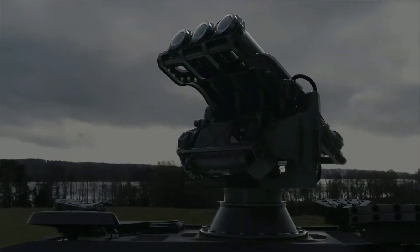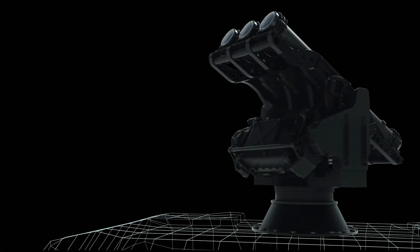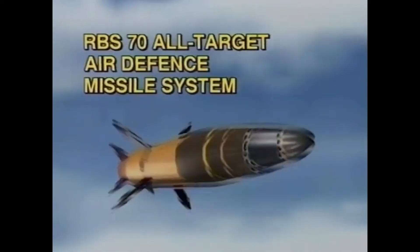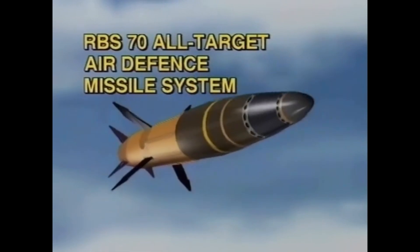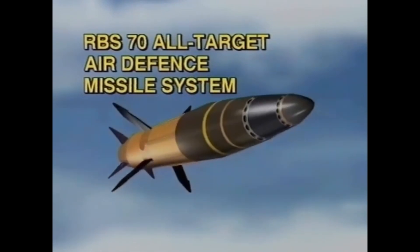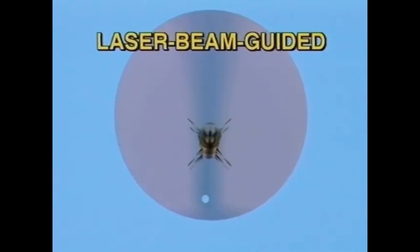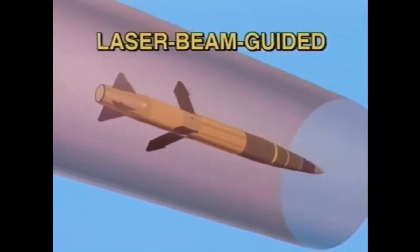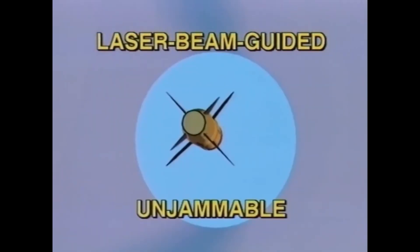The firing unit consists of a turret with a targeting and guidance system and three ready-to-use units of the iconic RBS-70 missile. This missile is laser-guided, which provides some advantages such as immunity to any type of electronic countermeasure, in addition to the ability to attack surface targets such as other vehicles. The RBS-70 can intercept targets up to 9 kilometers away and 5,000 meters high, and reaches a maximum speed of Mach 2.